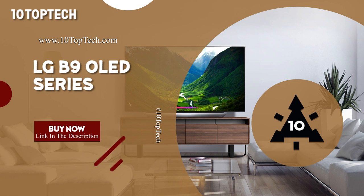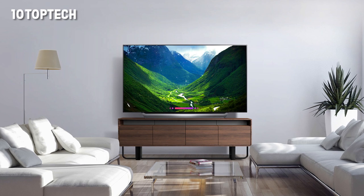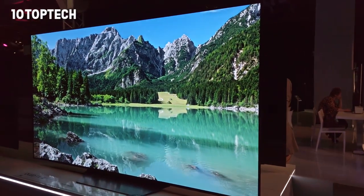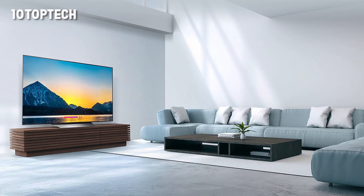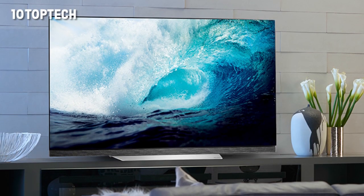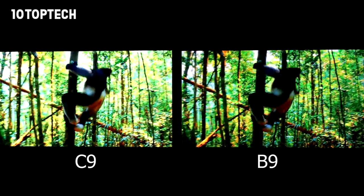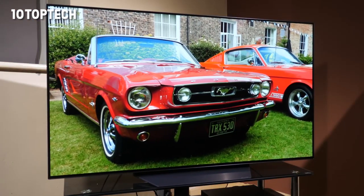LG B9 OLED Series. The LG B9 OLED is possibly the most fascinating OLED set in LG's 2019 TV range, in that it's the cheapest one. Acting as the successor to last year's LG B8, the 2019 version of LG's entry-level OLED again offers a beautiful OLED panel, housed in a cheaper casing and powered by older processors to keep the price below its more premium siblings — the LG C9, E9, and W9 OLED. Inevitably some corners are cut, and you're not getting the excellent experience of the C9 or E9. But if the B9 is all your budget allows for, it's a solid purchase we'd recommend to just about everyone.